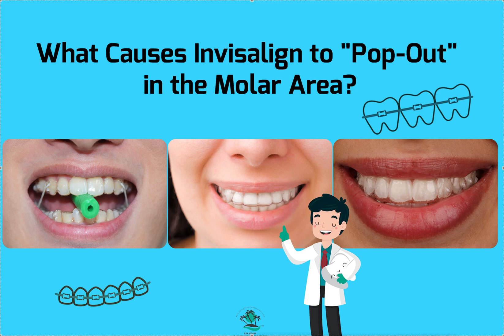It's Dr. Amanda with Straight Smile Solutions, straightsmilesolutions.com. Today we're going to talk about the dreaded molar pop-out, which is where your aligners start popping up in the back.